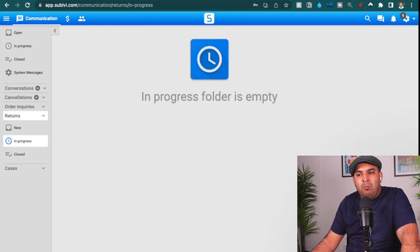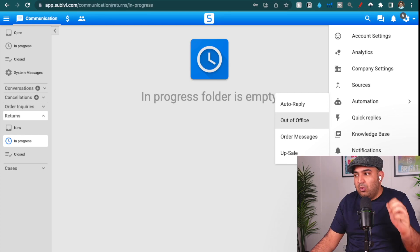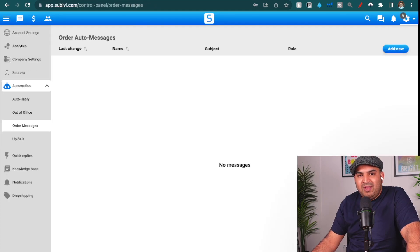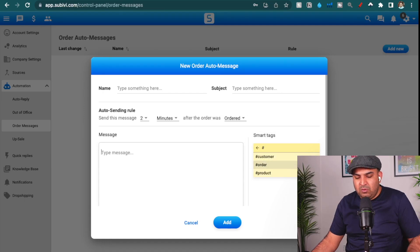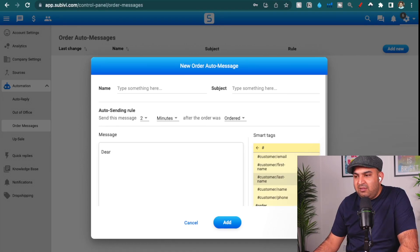The main reason I use Subivi is for automation purposes — things you can't do inside the basic eBay messages system. You can set up automation messages right here, and I have two of them set up. I don't use auto reply or out of office unless I'm on holidays. The ones I use are called 'Order Messages' and 'Upsell.' To set them up, just click on 'Auto Messages' and then click 'Add New.'